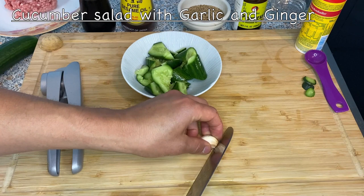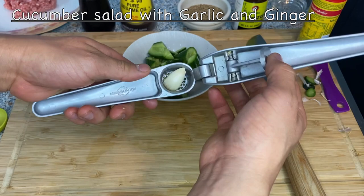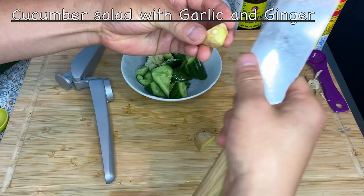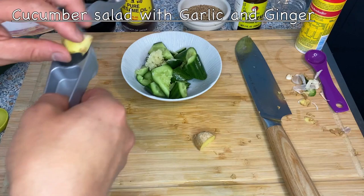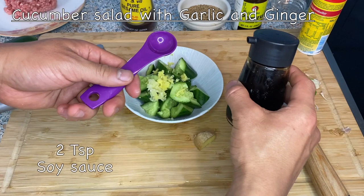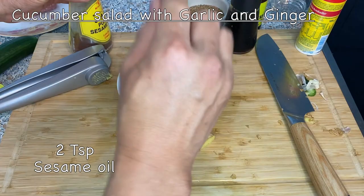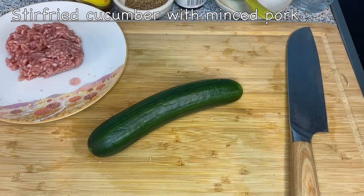Now I'm going to smash in the garlic and the ginger. By the way, if you're using a garlic smasher, you can put the garlic in with the skin on — the skin doesn't come out. I'm also going to cut up some ginger, trim the dried parts, and smash it as well. Then add two teaspoons of soy sauce and two teaspoons of sesame oil, and mix it very lightly. At the end, sprinkle a little bit of sesame on top as a garnish. This dish is finished — very easy.